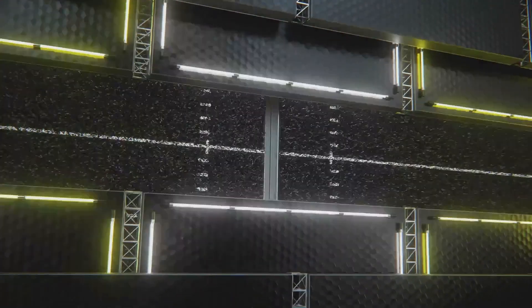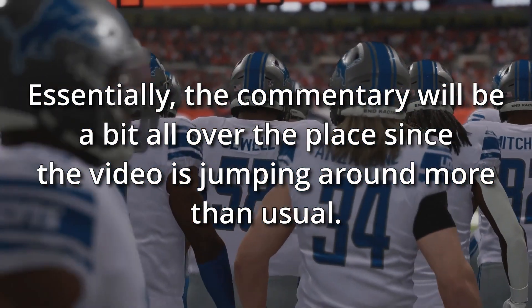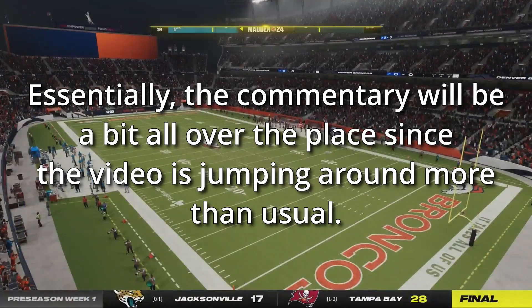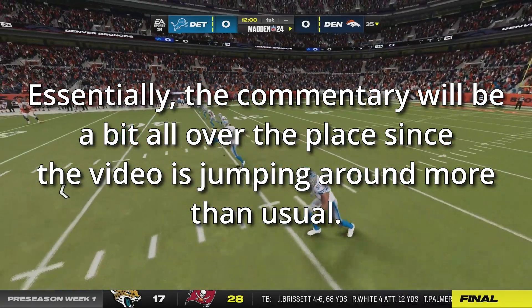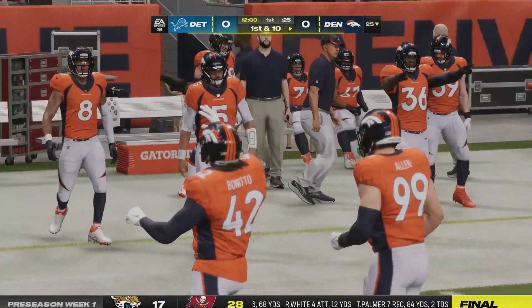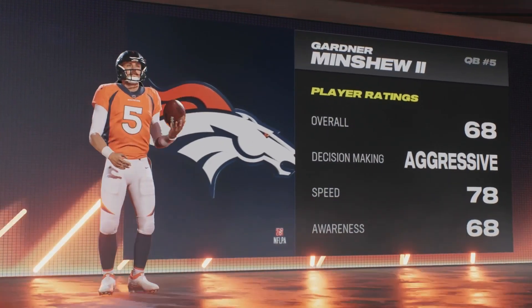Let's get into the first preseason game against the Detroit Lions visiting in Denver at Empower Field at Mile High. Chester Truman will be our return man — hard not to be excited about 99 speed and 99 acceleration. Gardner Minshew takes the field for the first time in a Broncos uniform. However, Javante Williams is in the game even though I tried to shut him down — probably still listed as the power back, which is my fault. I'll go fix that, but he'll play for this one snap.